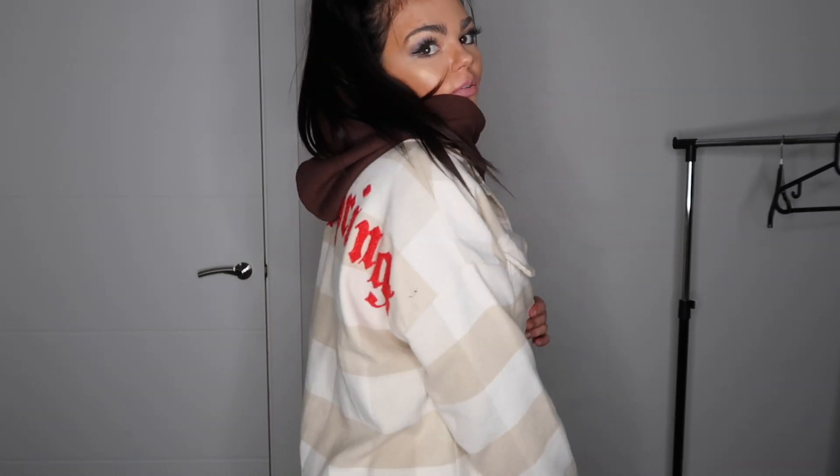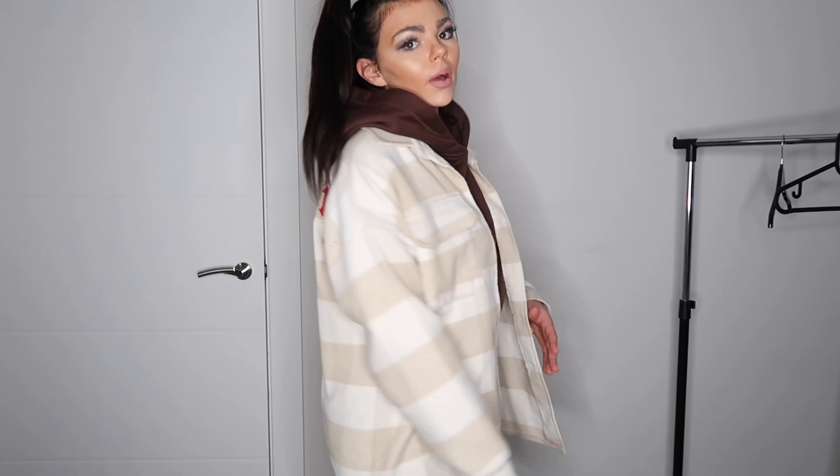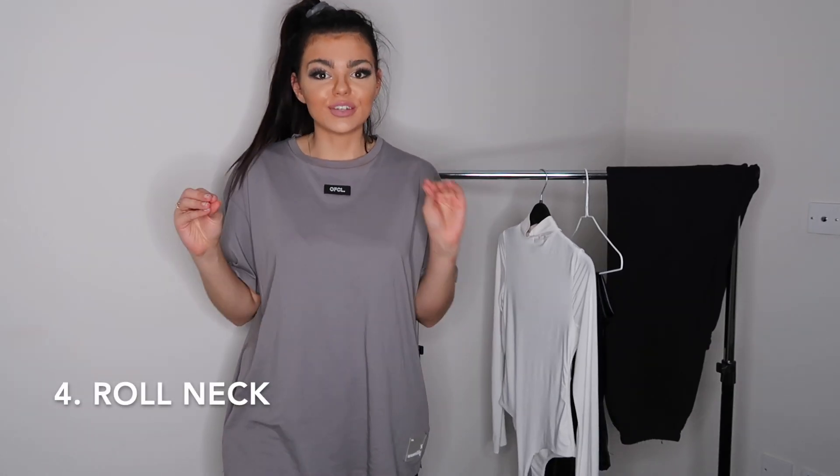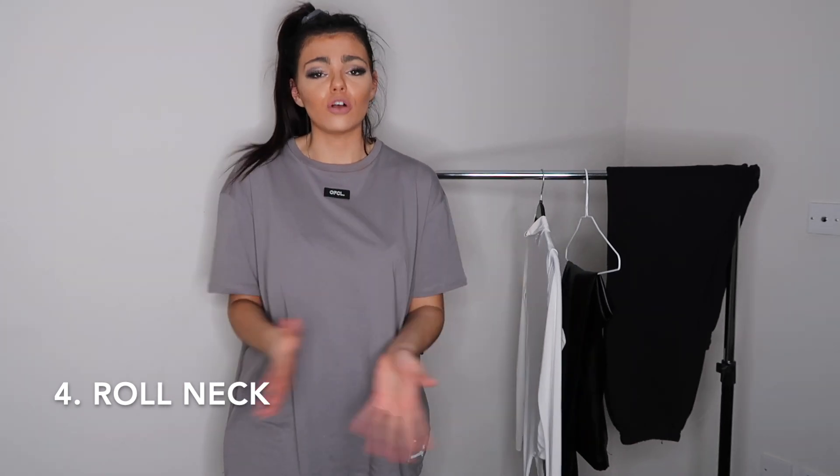The second jacket that's my go-to is a shacket. Shackets are really in fashion at the moment — this one I've gone for neutral tones because it's with the brown, a bit of a contrast. It's just adding different layers to create different vibes, so you feel like you're dressing differently but you're still using the same staple pieces.